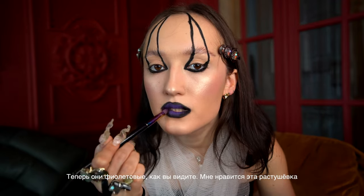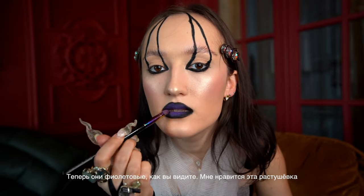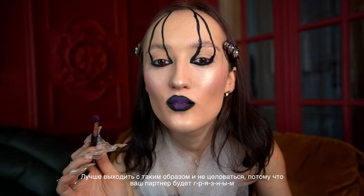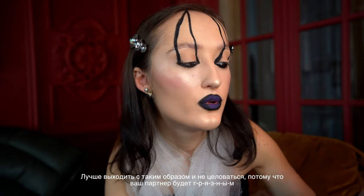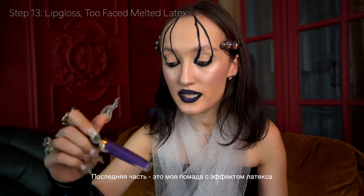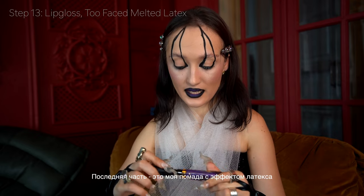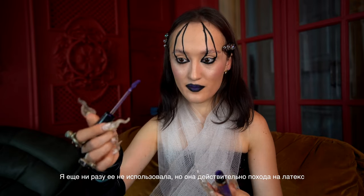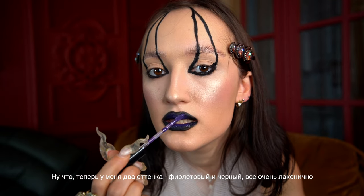Now I have some purple shades on my lips — I love this kind of blending, but you can't really go out and kiss anyone because your partner will end up dirty! The final part is my Too Faced Melted Latex lipstick — I've never used it before but it actually looks like latex. I apply it to my lips so I have two shades: black and purple, beautifully blended.